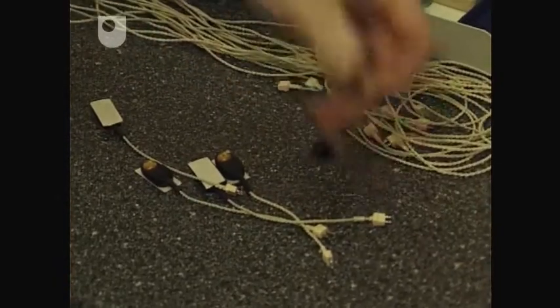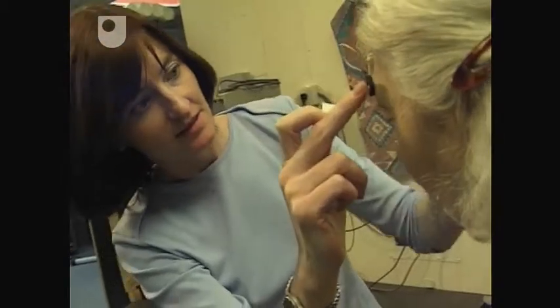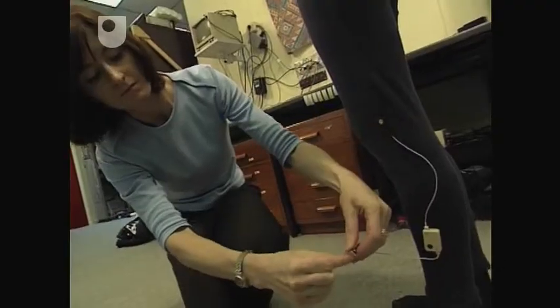It might look like the ultimate indignity for Pam, but this technique allows Dr D Bertels to follow the physiological changes that go with ageing.